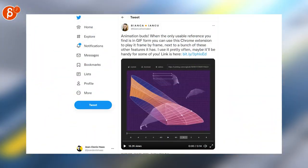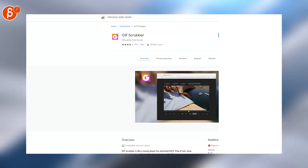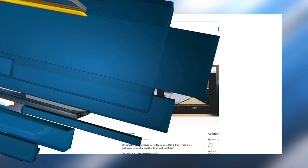If you're looking for a tool that lets you scrub through GIFs — yes, I called it GIFs — then GIF Scrubber is for you. It's a Chrome add-on.